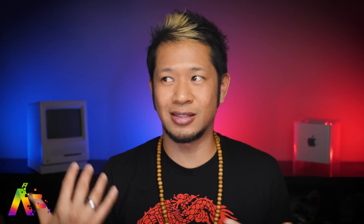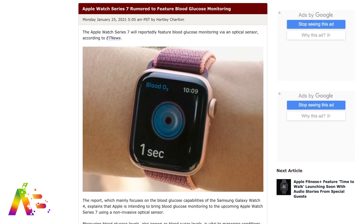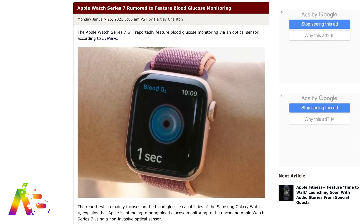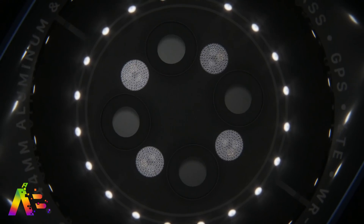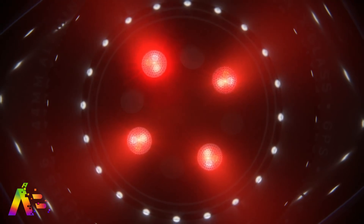The Apple Watch has hit a little bit of a plateau from a feature standpoint — I still haven't updated mine since the Series 4, and it is still one of my favorite Apple products of all time. But what might be coming for the Apple Watch Series 7 this year? ET News claims it will feature a new health sensor bringing blood glucose monitoring via an optical sensor for the very first time — a non-invasive optical sensor to measure your blood sugar levels to help manage conditions like diabetes.